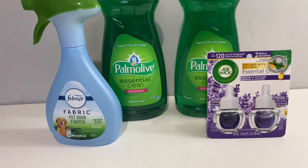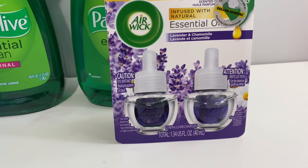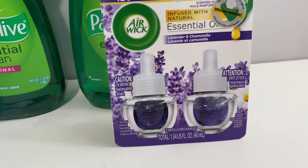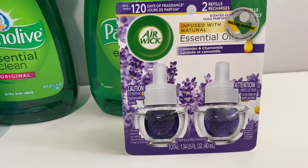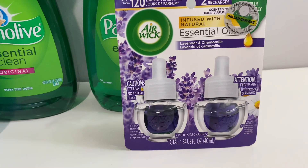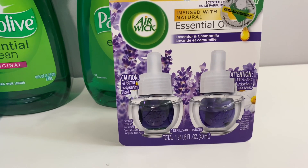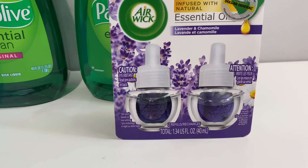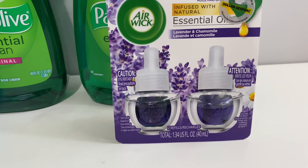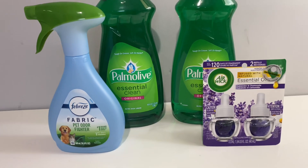So I went ahead and used the dollar fifty to use those coupons up and get them off so I can actually use the seven dollars off before they take it. This Air Wick was six dollars and twenty-five cents. I was actually looking for the three dollar and twenty-five cent or four dollar ones to use the dollar fifty on, but they didn't have any — all they had was six twenty-five and up. The dollar fifty did attach to this item, and people love this Air Wick, so I'll just flip it.